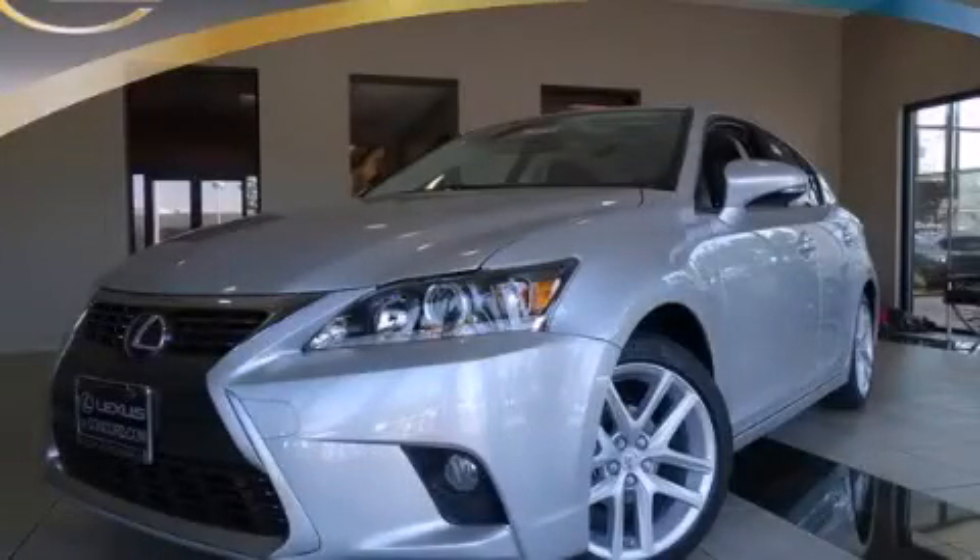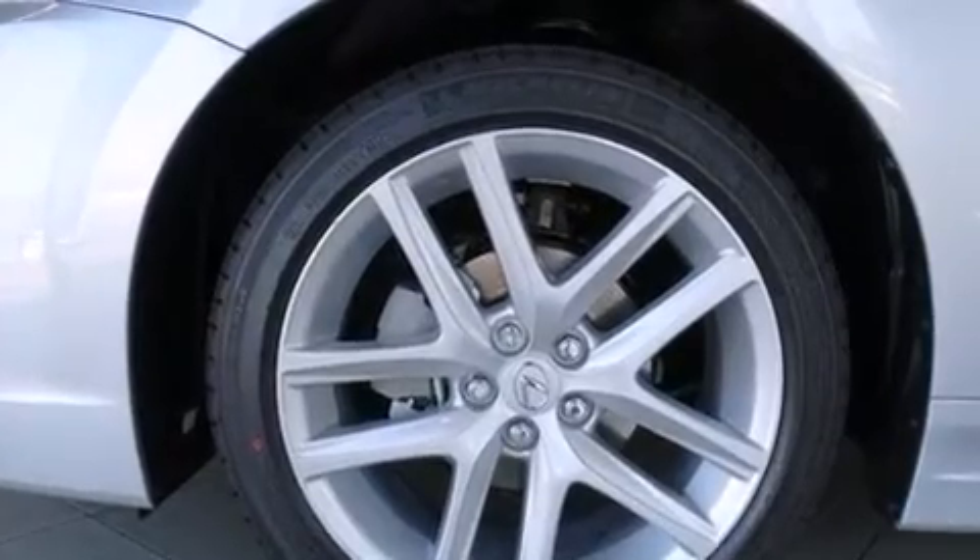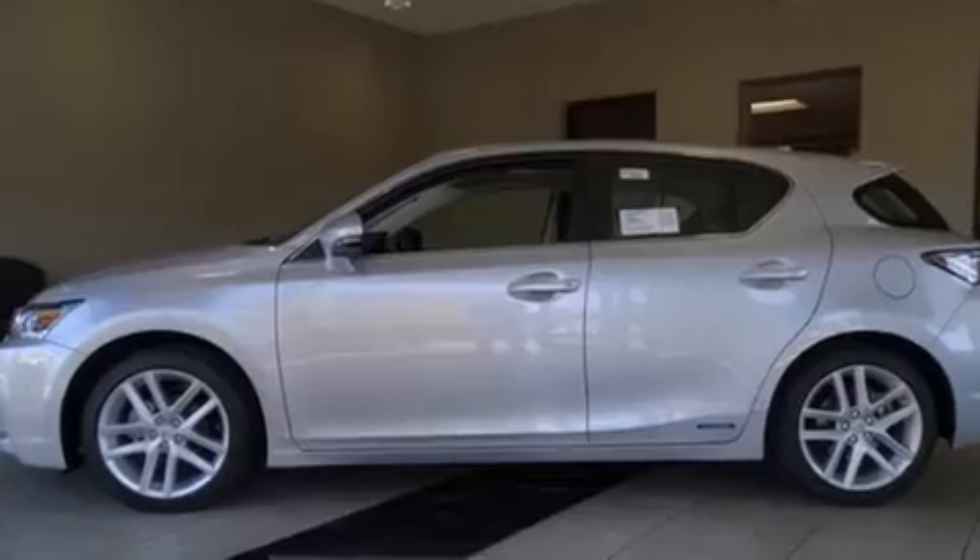This is a brand new 2014 Lexus CT 200H. It features a 1.8-liter four-cylinder engine and a continuous variable transmission.